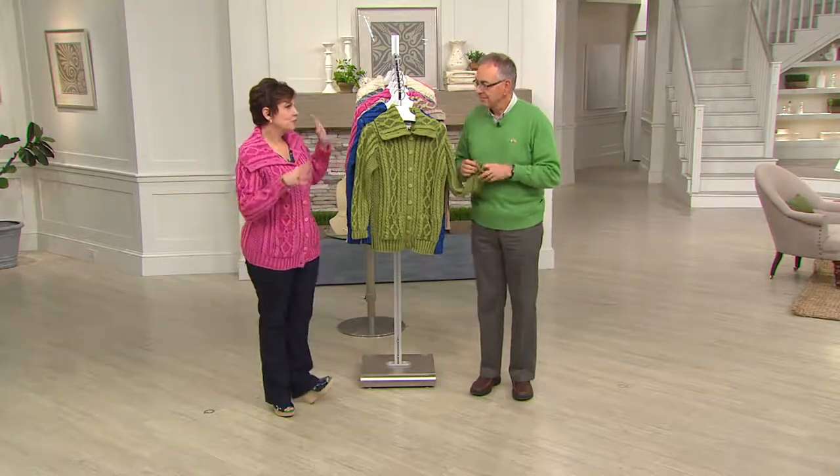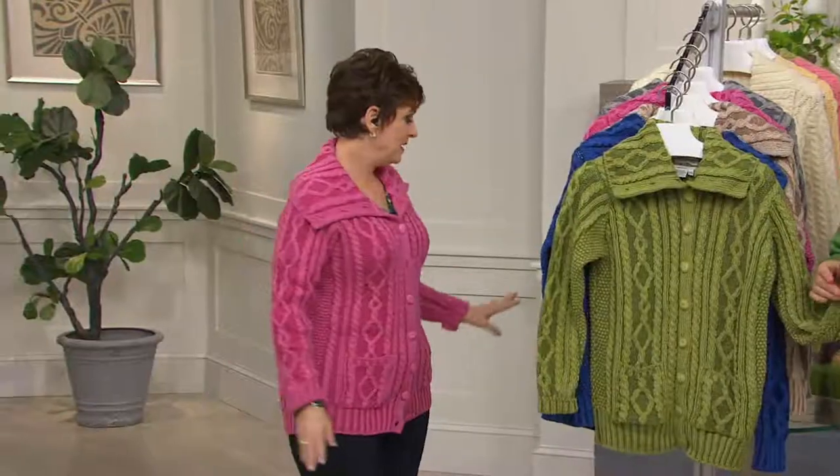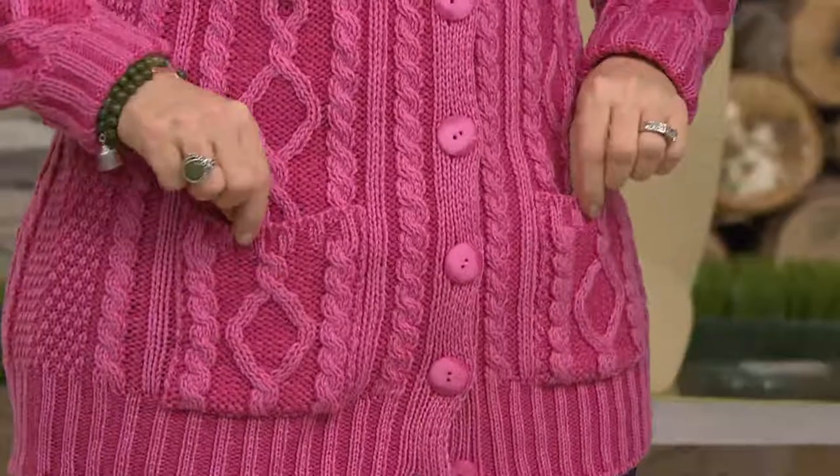We loved it so much, we said we've got to do it in a big way. And we did, and the results have been amazing. Look at this pink — who needs makeup? I got about four hours of sleep last night and you would not know it when you wear this beautiful pink sweater.